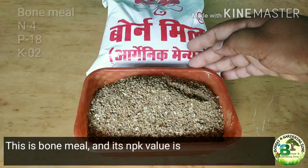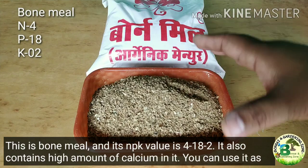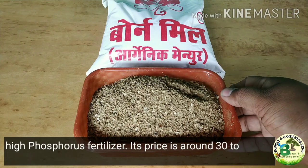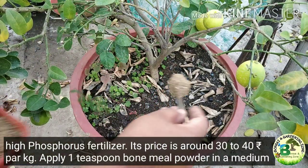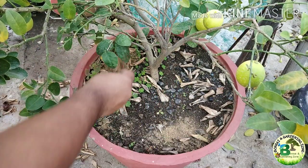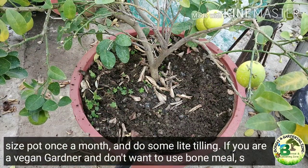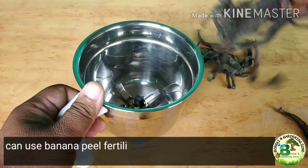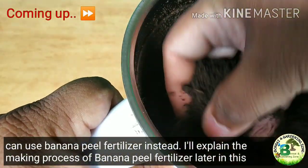Bone meal has an NPK value of 4-18-2 and also contains a high amount of calcium. You can use it as a high-phosphorus fertilizer. Its price is around 30 to 40 rupees per kg. Apply one teaspoon of bone meal powder in a medium-size pot once a month with some light tilling. If you are a vegan gardener and don't want to use bone meal, you can use banana peel fertilizer instead — the making process will be explained later in this video.